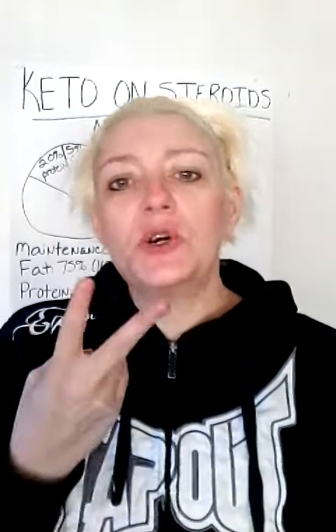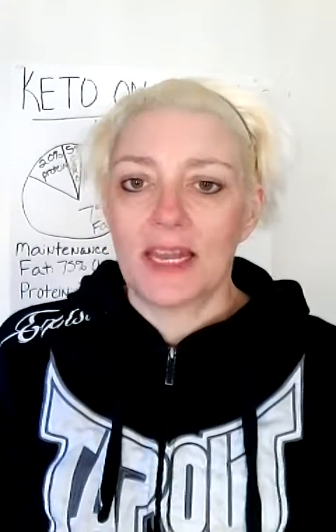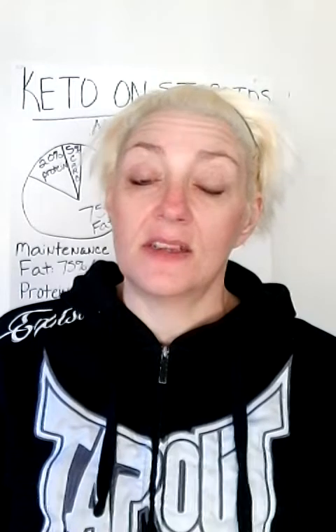It's Tammy and I'm back for part two of Keto on Steroids. I got a lot of questions yesterday. The two that I'm going to address: one, is this something that you do for life? No, it is not.